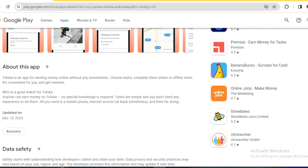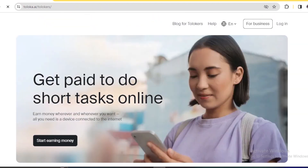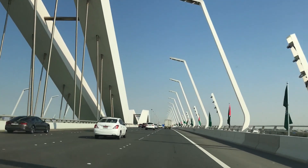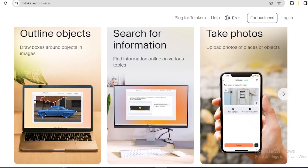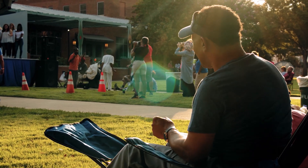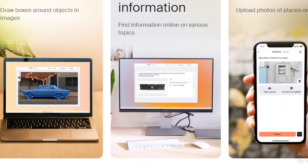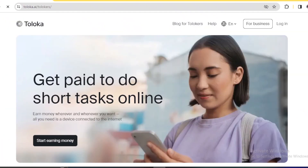Similar to the Google Opinion Rewards app, you don't need any special knowledge or experience to make money from this app. Apart from taking online surveys and watching paid videos, they allow you to share your moment by sharing photos of where you are — you can use your phone to capture photos of your exciting moments and upload them to get paid. Whether you prefer earning from home or while traveling, the Toroka app will repay you for participating in research surveys.